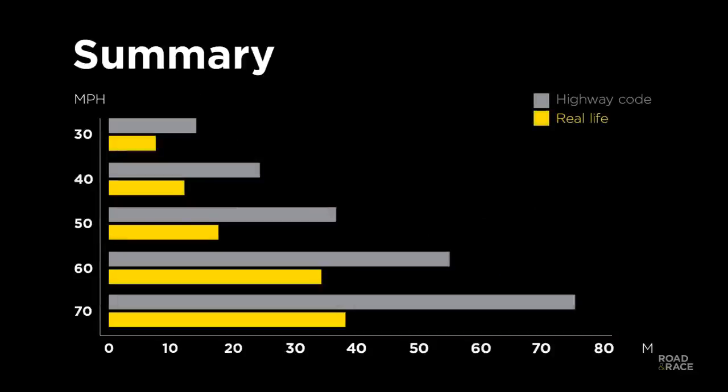Here's a table summarising the results. Generally speaking, real world braking performance is consistently over a third better, with the majority being nearly half the distance stated in the Highway Code. It's worth reiterating this exercise was done for a bit of fun, but it's good to know we were able to demonstrate the progress and that cars are getting safer.